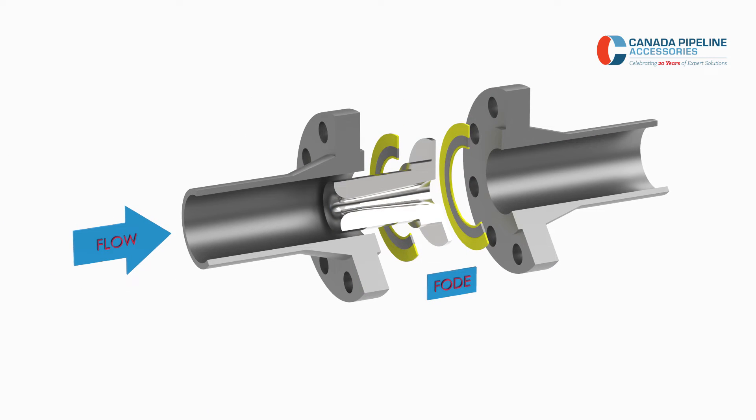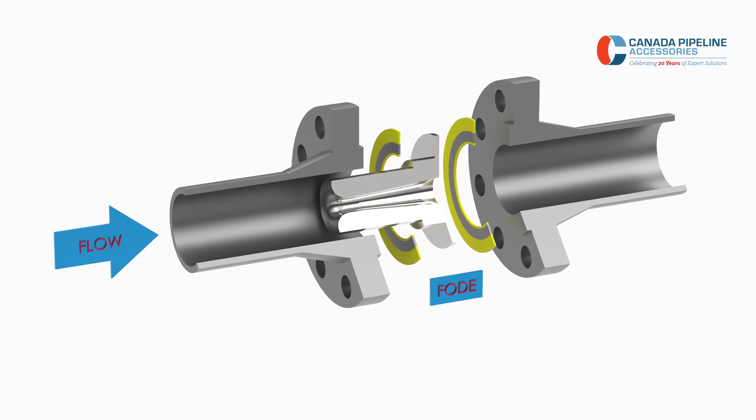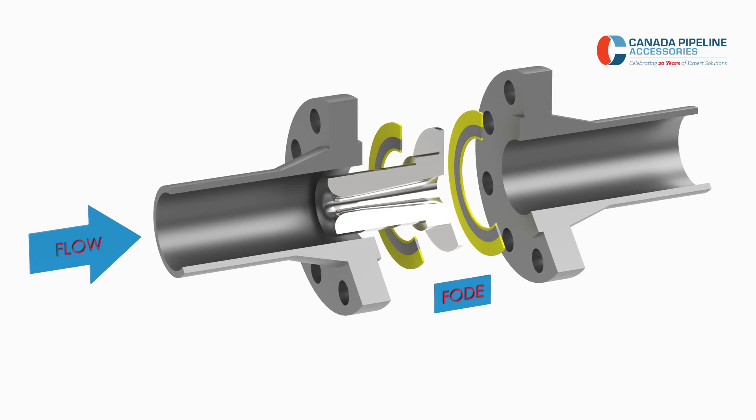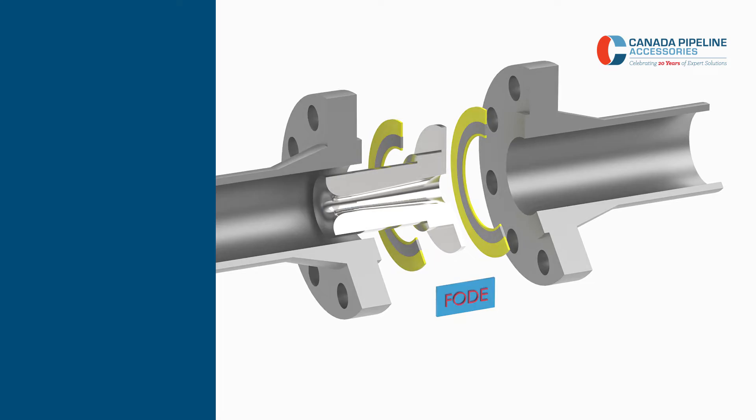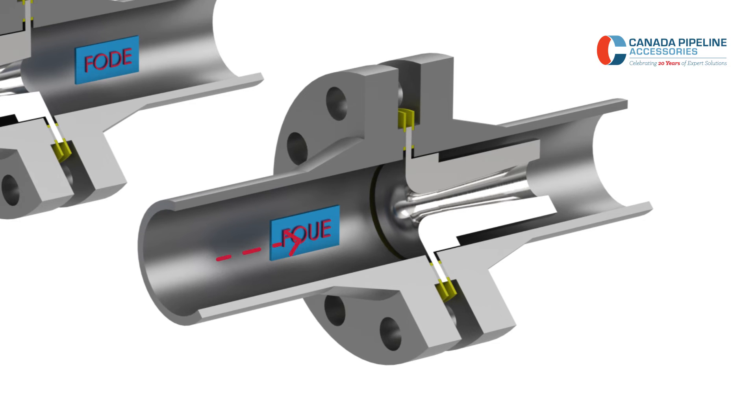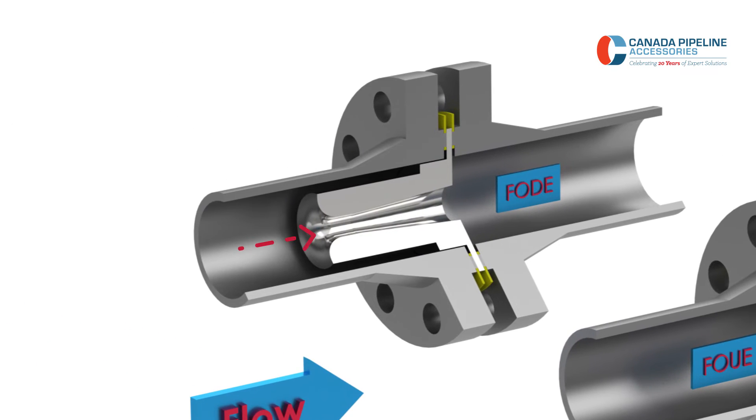The Sonic Nozzle will be installed downstream from the flow meter. Distance from the meter isn't critical because the meter will be protected as long as the nozzle is somewhere downstream. CPA Sonic Nozzles are offered in two varieties: the FOUE or flange on upstream end, and the FODE or flange on downstream end.